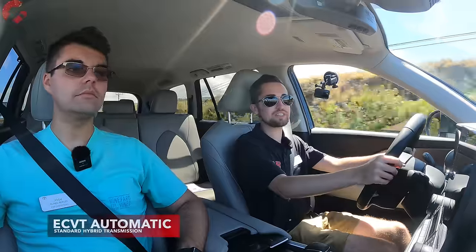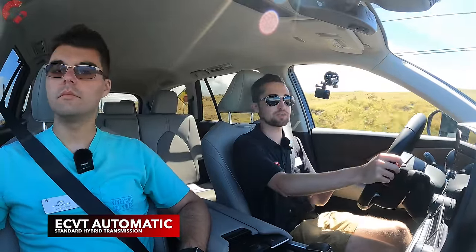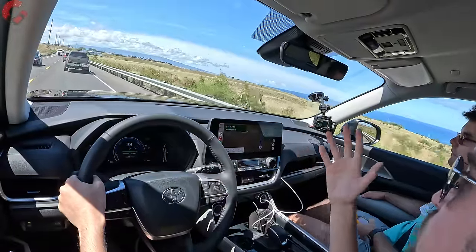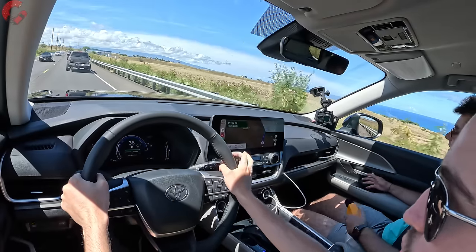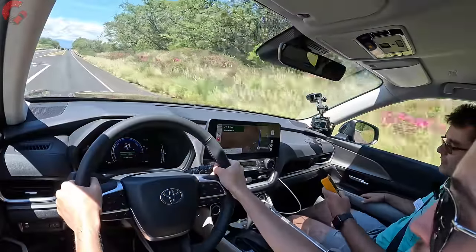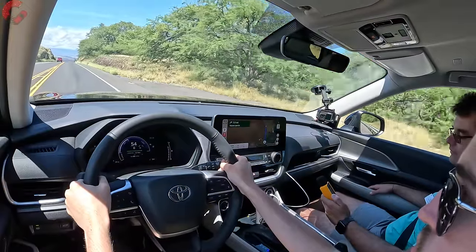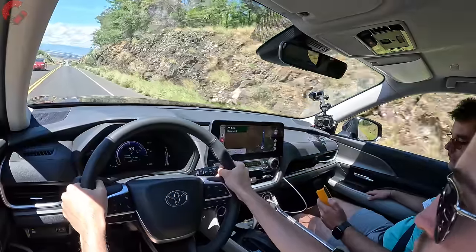The standard hybrid uses an eCVT versus the eight-speed and six-speed automatics on the other two models. Getting up to 55 miles per hour for a sound level reading, the standard hybrid settles at 55.2 decibels — not bad at all for the standard hybrid.